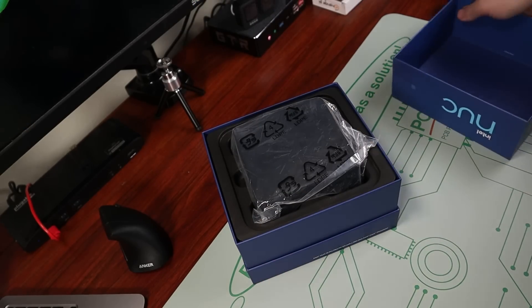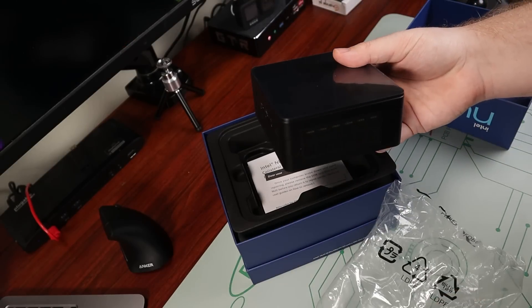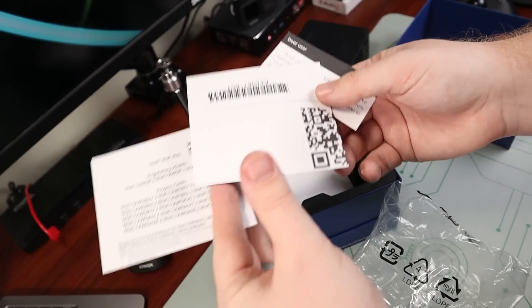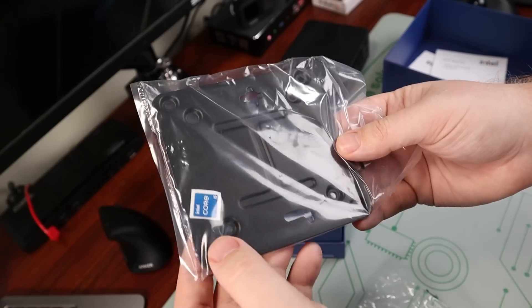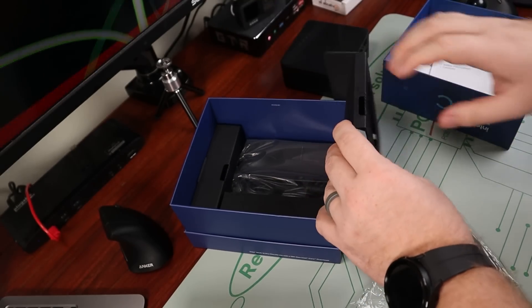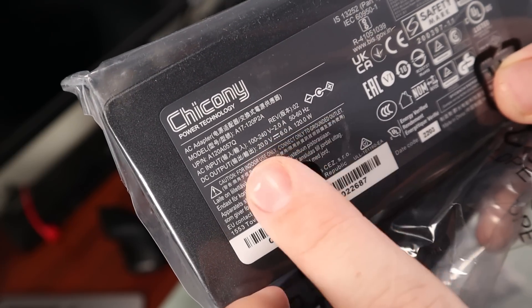Opening it up, our computer is right on top wrapped in some protective plastic. Here is the mini PC out of its packaging, and in the box we have some manuals, warranty information, and stuff like that. We also have a bracket so you can mount it to the back of a monitor or wherever you'd like, and in the bottom of the box we have a 120-watt power supply, an extra HDMI, and our power cables.